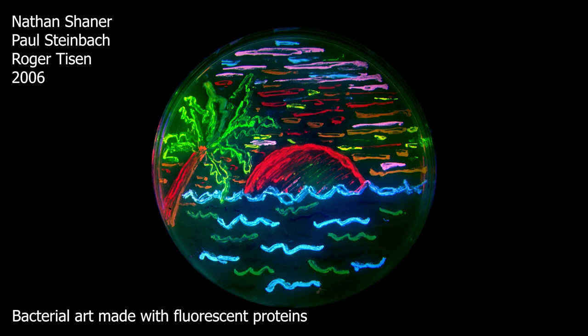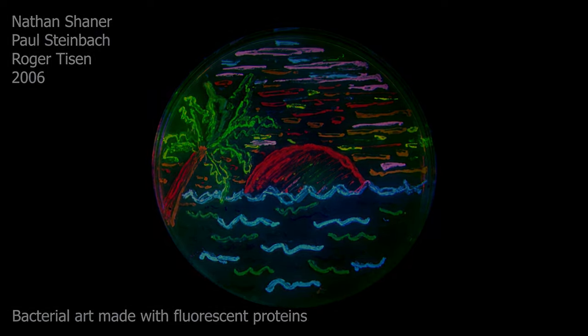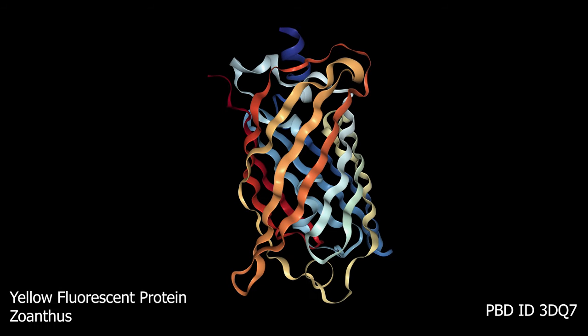There are two main groups of proteins that are responsible for color in corals. We have fluorescent proteins like green fluorescent protein, yellow fluorescent protein, red fluorescent protein, and similar proteins with other colors, all inventively named. These are the types of proteins that fluoresce under actinic light, and they're primarily responsible for colors like green, red, purple, and blue — anything that lights up under actinic light.